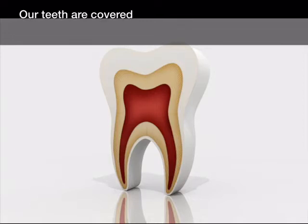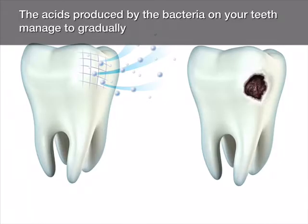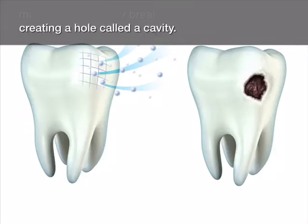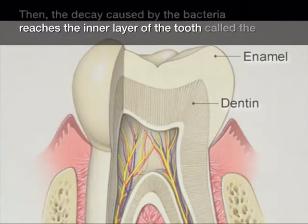Our teeth are covered by a very strong layer of enamel, which is stronger than bone. The acids produced by the bacteria on your teeth manage to gradually break through the enamel, creating a hole called a cavity. Then, the decay caused by the bacteria reaches the inner layer of the tooth called the Dentin.